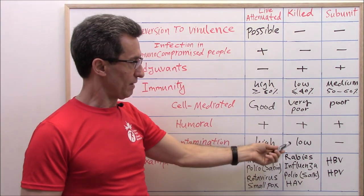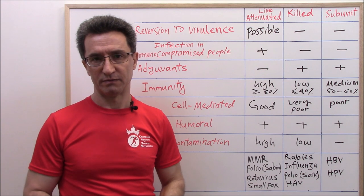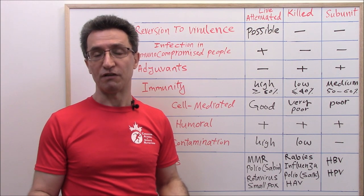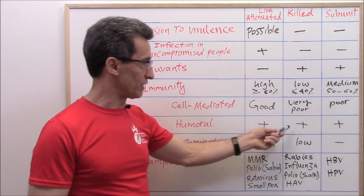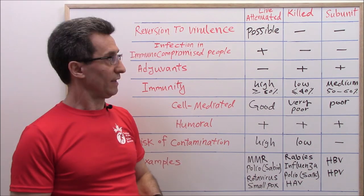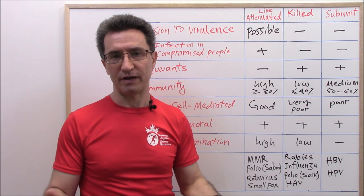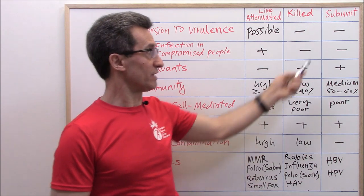The problem with killed vaccines is immunity is low — about 40%. That means out of 100 people vaccinated against coronavirus, still 60% may develop infection upon exposure. And we have only humoral immunity; cell-mediated immunity is very poor or almost zero. Coronavirus subunit type vaccine is going to be number one. From the information that has surfaced, it appears most pharma companies are trying to make a corona vaccine containing only a subunit of the virus.